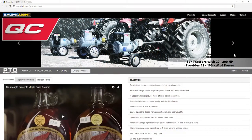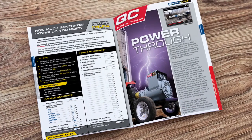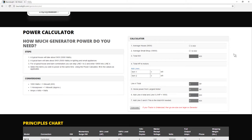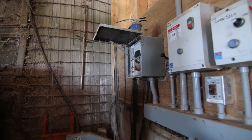To find out what size of generator is going to work best for your rural property, check out our power calculator at BalmaLite.com or in our catalog. This will help you determine how much generator power you need, as well as taking into account that your tools and appliances with induction motors may require 3 to 10 times the listed wattage when starting.